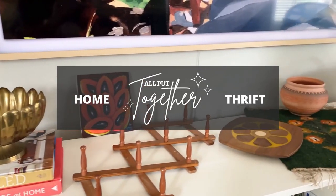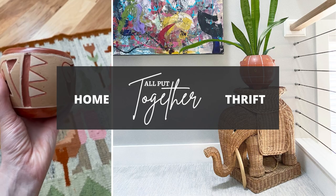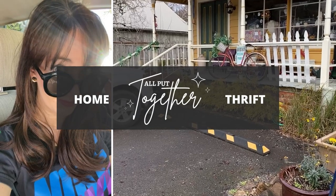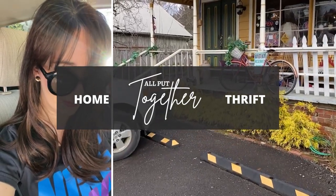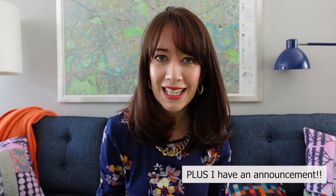Hi everyone! Today I'm coming at you with another thrifted home decor haul video. I have a lot of amazing things to show you today — pottery, brass, teak, furniture, textiles, and I even have jewelry. So many amazing things you are not going to want to miss, so make sure you watch all the way until the end.